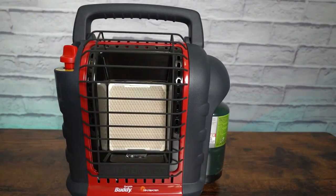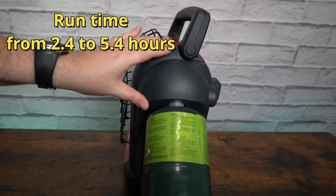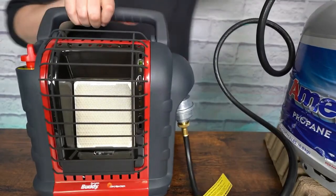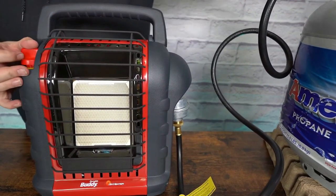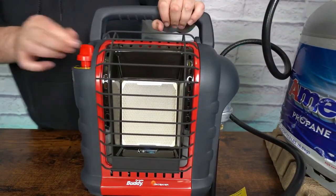It has auto shutoff if tipped over, if the pilot light goes out, or if it detects low oxygen levels. It uses a one pound propane gas cylinder with a runtime from 2.4 to 5.4 hours depending on whether it's working on low or high. If you have a connector and extension hose, you can connect it with a 20 pound propane tank, which is great if you need it for longer use.